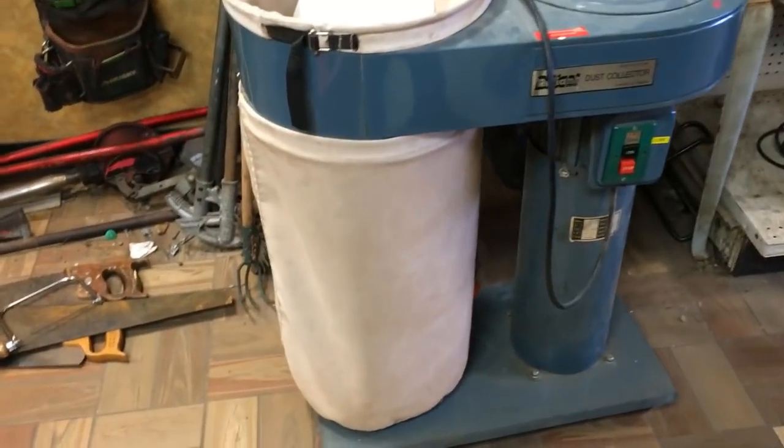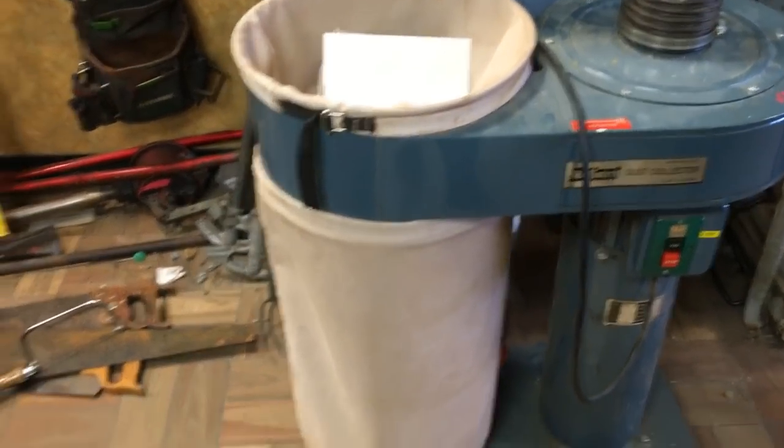The bargain table is loaded up and it is at $2 per item. Let's start with something I forgot to put in last week, which is this Reliant dust collector, and that is at $115.